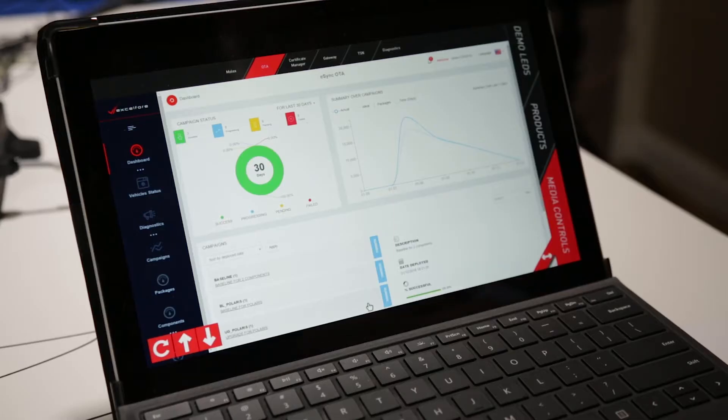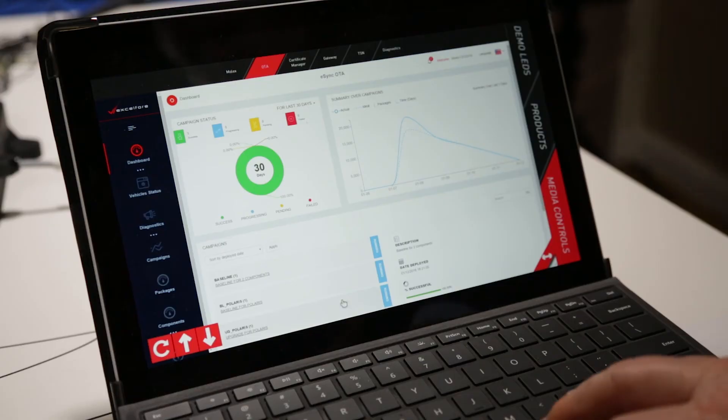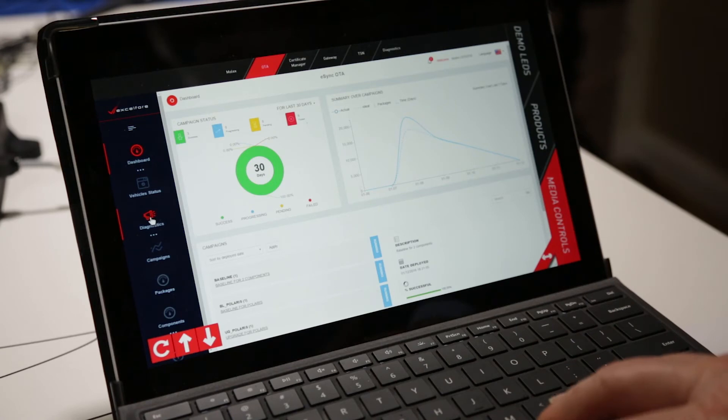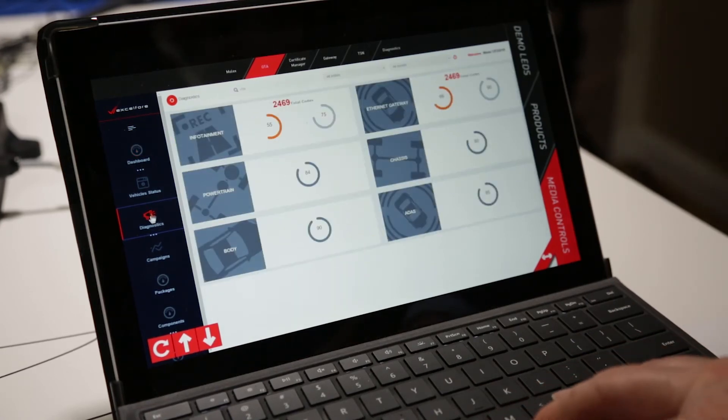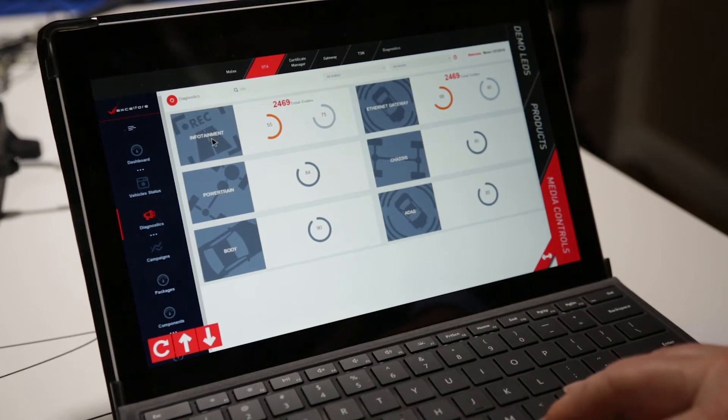Now let's take a look at the eSync over-the-air update and diagnostic platform and its ability to reach the devices in this car. I'm going to look at the diagnostics first. I'm going to call up the infotainment domain in the car, and let's take a look at the media module.